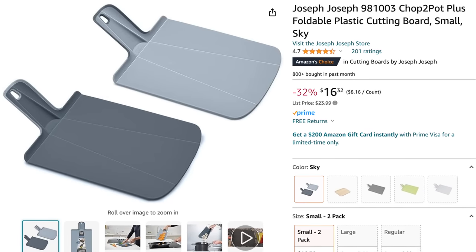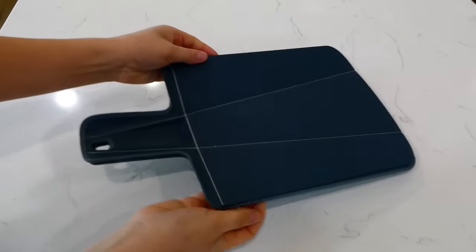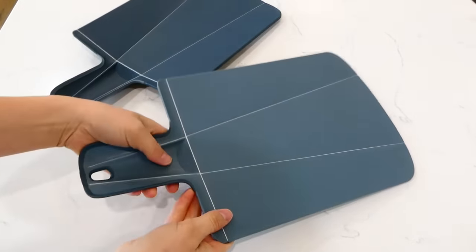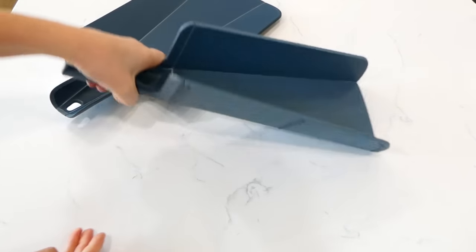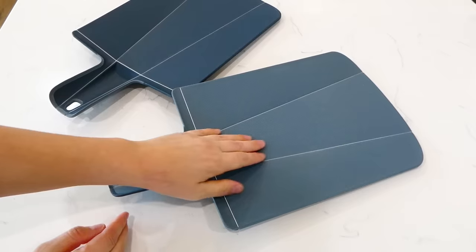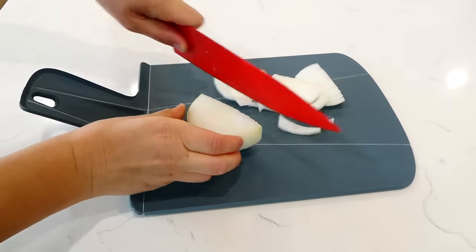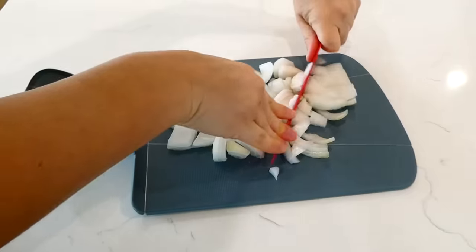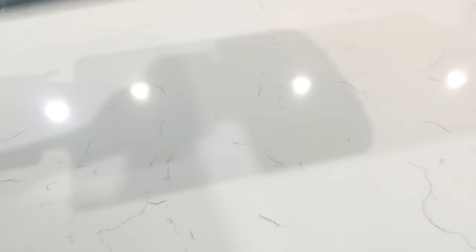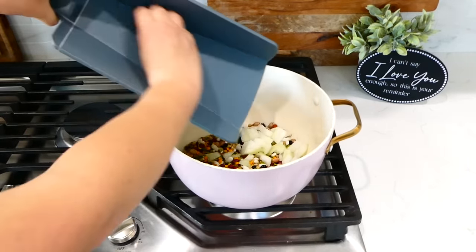I recently bought these cutting boards and they come in a pack of two — they are absolutely amazing, definitely my new favorite cutting boards. The bottom has rubber on it so you don't have to worry about the cutting board slipping on the countertop when you're cutting meats or anything else. These are called chop-to-pot cutting boards because once you're finished cutting, all you have to do is fold up the sides and bring it directly to your pot.